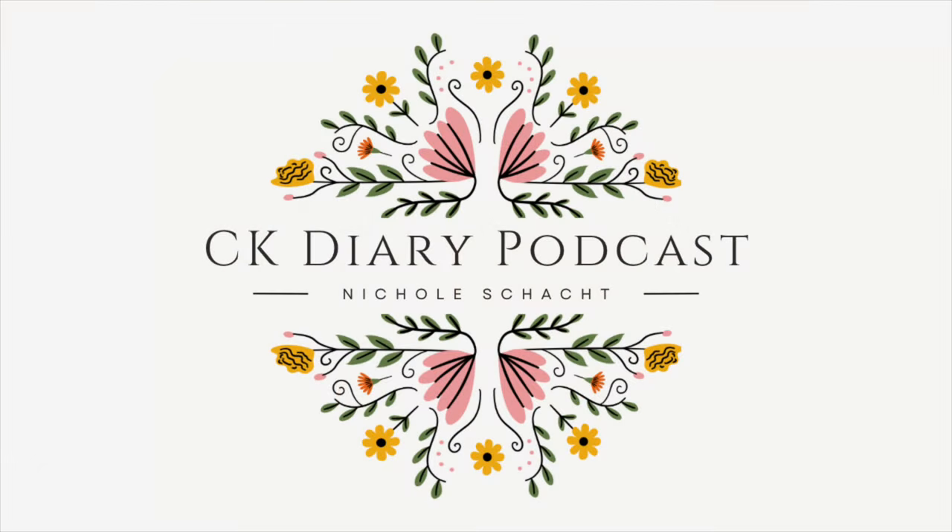Hi, my name is Nicole and this is the CK Diary Podcast, where I talk about all things crocheting and knitting and all the things that I'm learning as I go. I hope you guys had a great week. I did. I feel like I got a lot done this week and I have a lot of exciting things to show you. I'll go ahead and start with my finished objects.